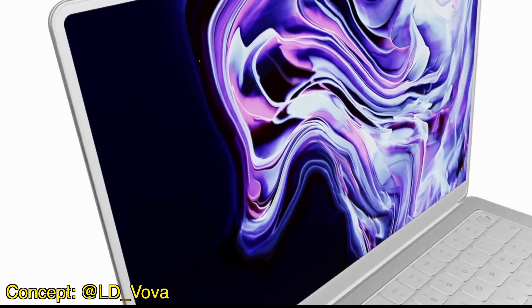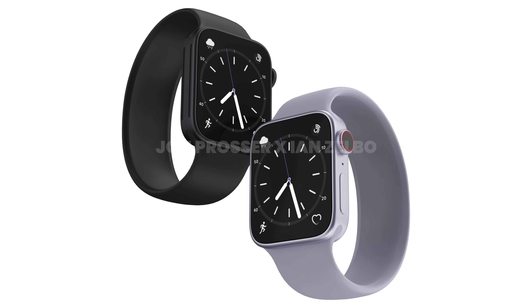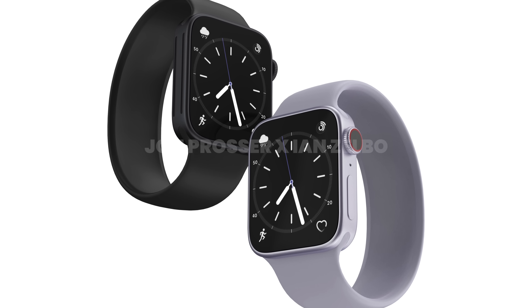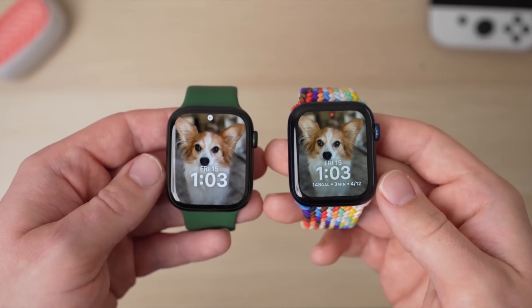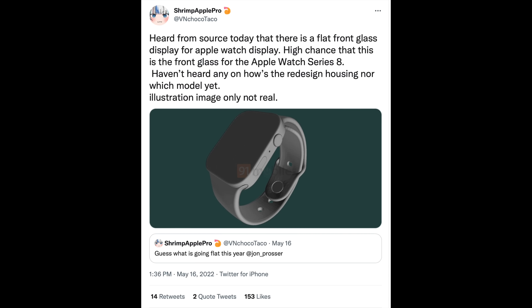Out of all the Apple products we are excited for this year — like a new M2 MacBook Air, a redesigned iPhone 14 — the Series 8 Apple Watch was pretty low on my list. After last year's rumors of a major redesign with flat sides that basically didn't see the light of day, with the Series 7's main new design trait being its bigger display, Jon Prosser and render extraordinaire Ian basically had to eat a ton of crow. But it's a good thing Ian didn't deactivate his Twitter account, because according to ShrimpApplePro, a new Apple leaker, his sources say Apple is working on a flat-sided Apple Watch Series 8.